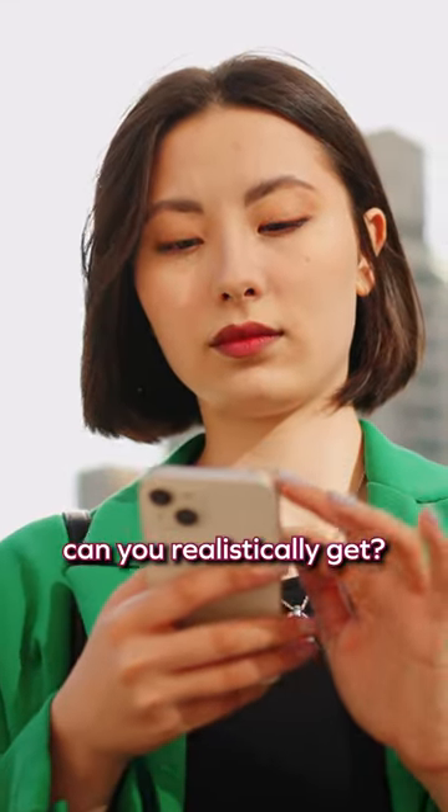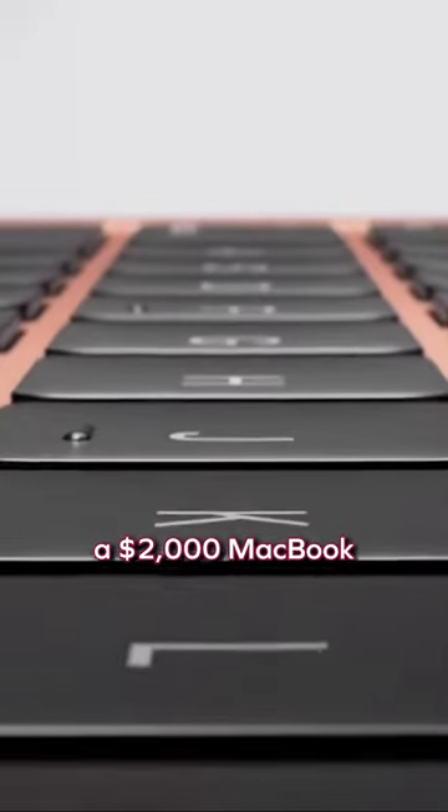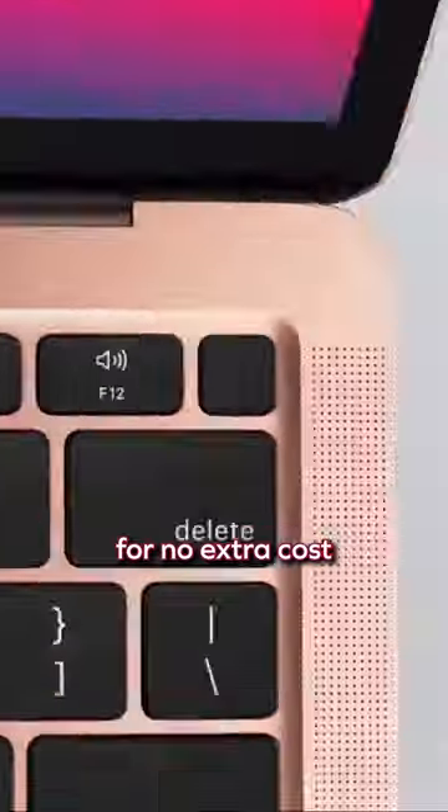So how many points can you realistically get? Well, normally the earning rate is one point per dollar spent, so if you buy a $2,000 MacBook, you get 2,000 points back for no extra cost.